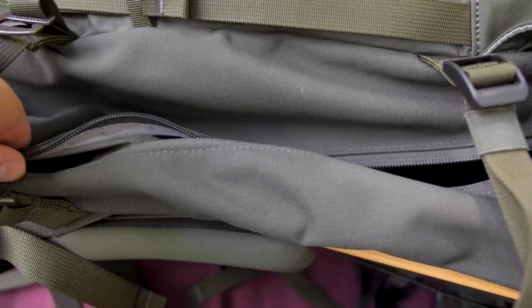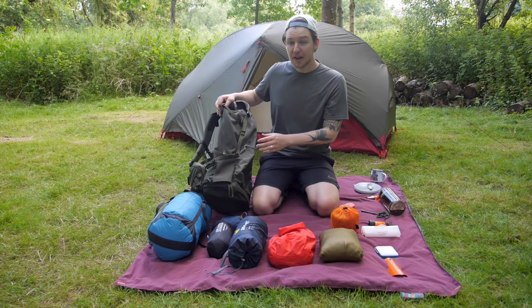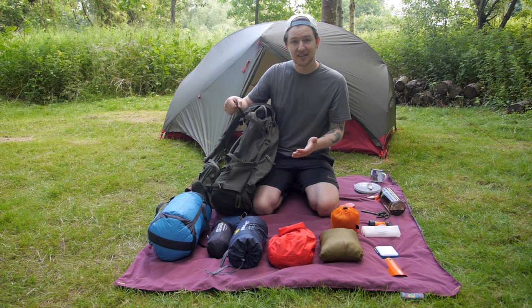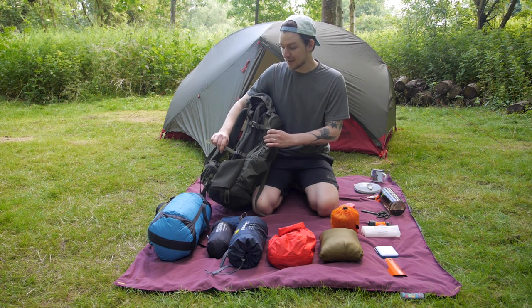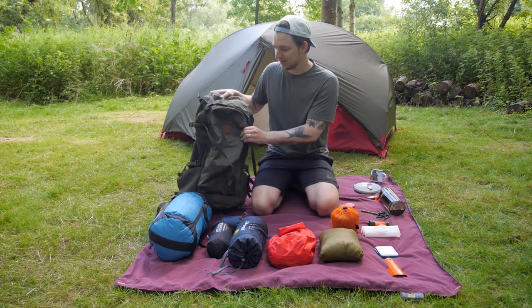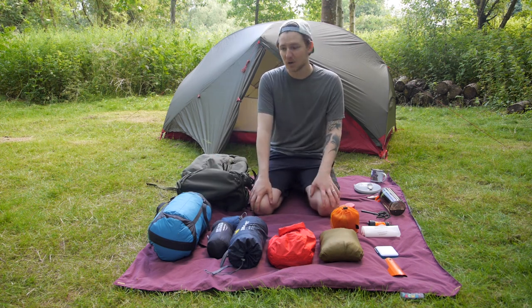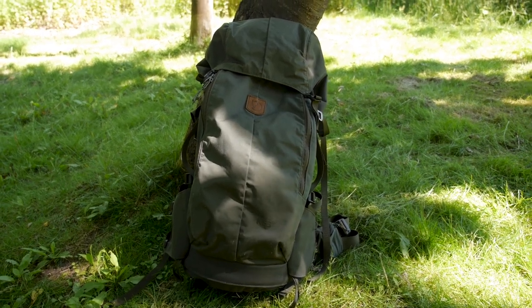You can also reach stuff that's inside the bag from the side. All of these straps on the side means that you can customise it to different sizes — you can do these straps up and it makes the bag smaller, or you can expand it to fit a lot more stuff in. Plus all Fjallraven stuff is really high quality and made to last, so I think this is going to be a really good addition to my camping setup.